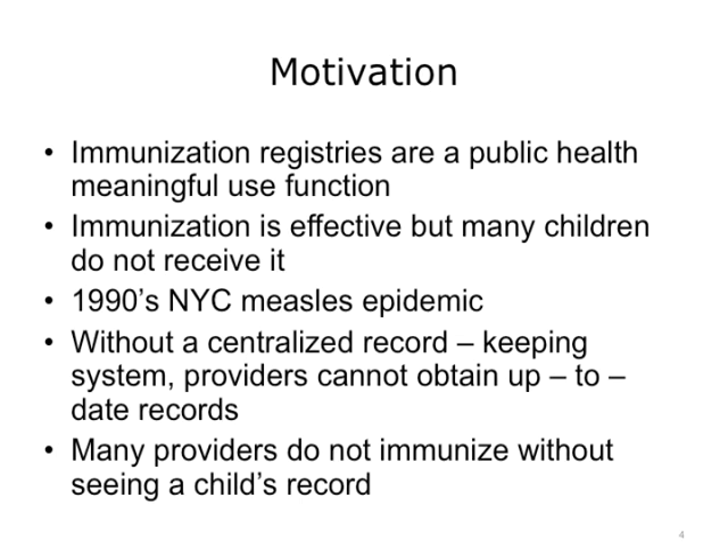Without a centralized means of record-keeping, providers don't have up-to-date records of the shots children have and should receive. This could lead many providers to not immunize a child because they don't want to give duplicate shots that may be unnecessary for a patient, or the wrong shot in a series. Thus the need for a better record-keeping system with an immunization registry was created.